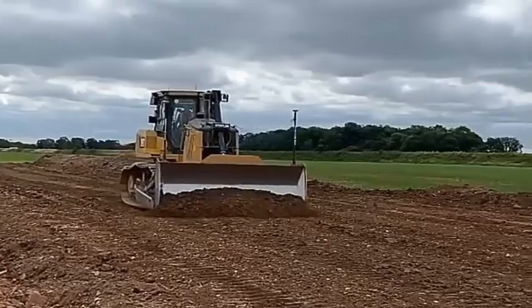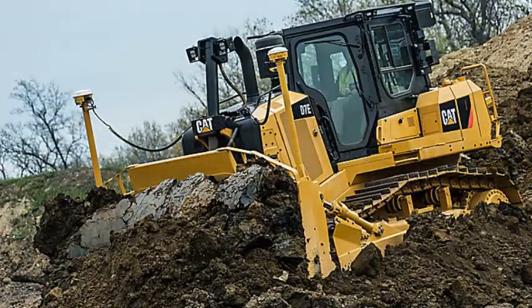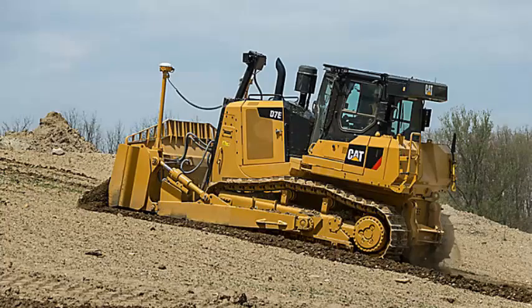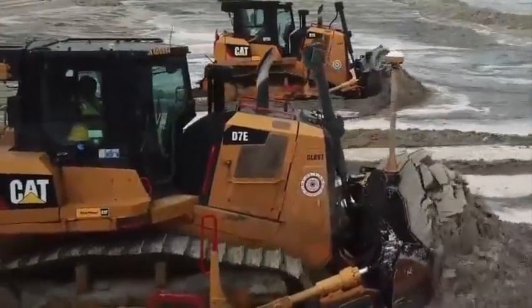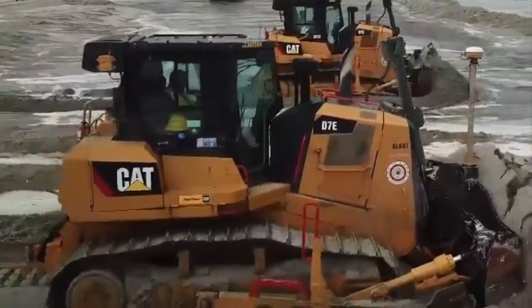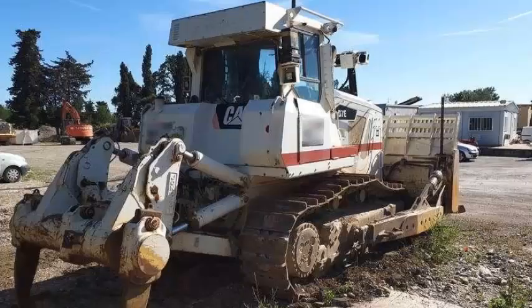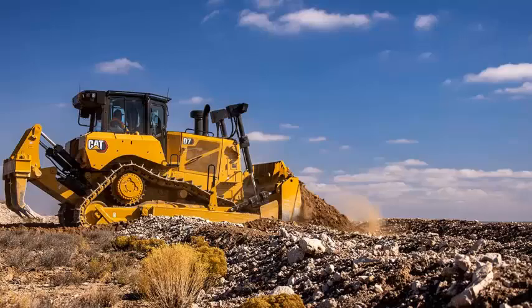A bulldozer, otherwise known as a dozer, is a piece of heavy equipment utilized in road construction, farming, construction, and demolition. It features a large wide steel blade or plate connected to the front of a tractor — typically a track or crawler type mounted on continuous metal tracks. Hydraulic rams can be used to lift and lower the cutting edge, which is held below the surface for digging, at surface level for pulling, or above the surface for spreading.